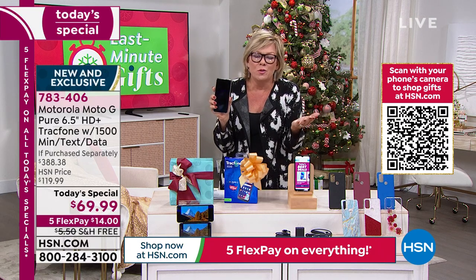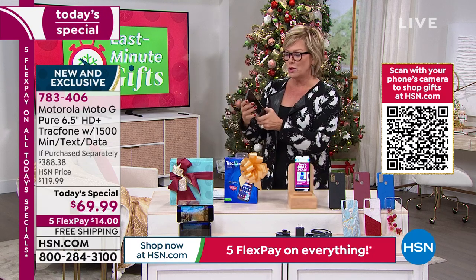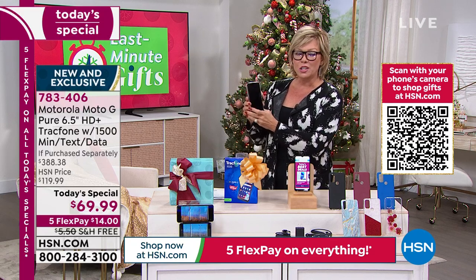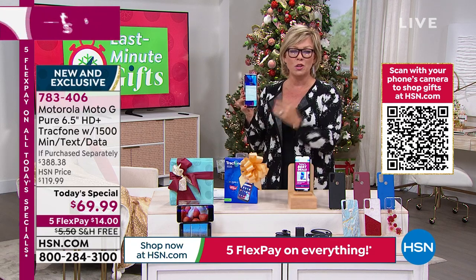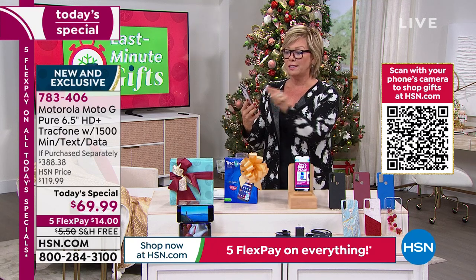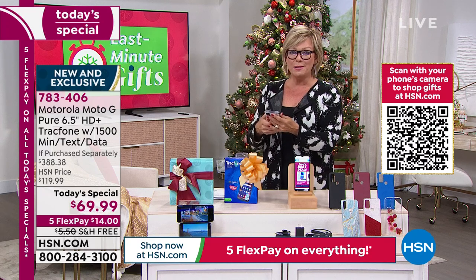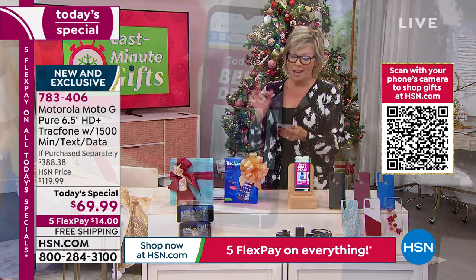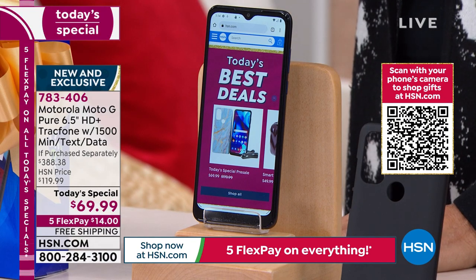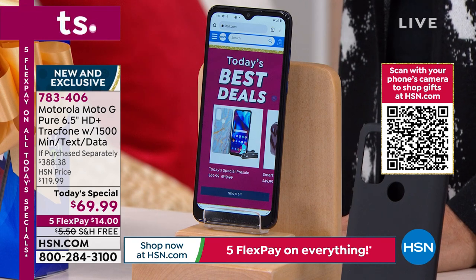That octa-core processor is really going to give you the response time and the productivity and the fun you want. You can do everything on this phone that you could do on a thousand-dollar phone. Unless you're really snobby about what brand you carry — well, Motorola is a pretty high-end brand in and of itself. The color of this screen is gorgeous.